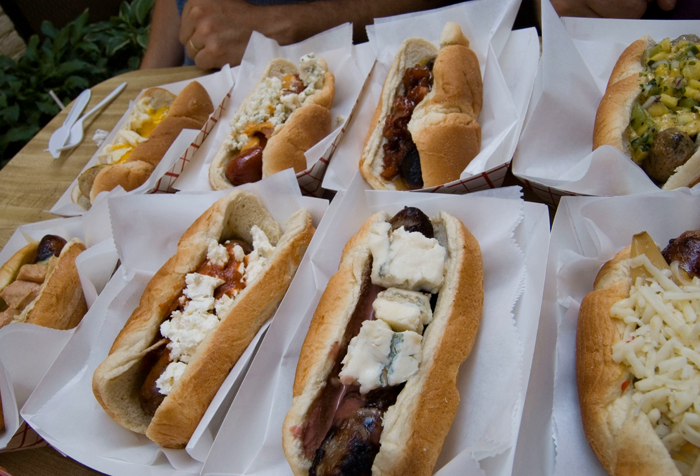Bread types: Traditional hot dog buns are typically used. Slices of toast are also used sometimes, or just plain bread.